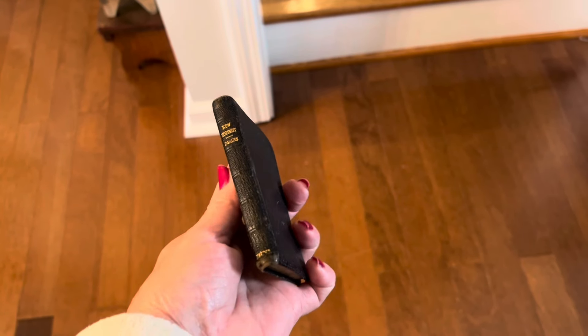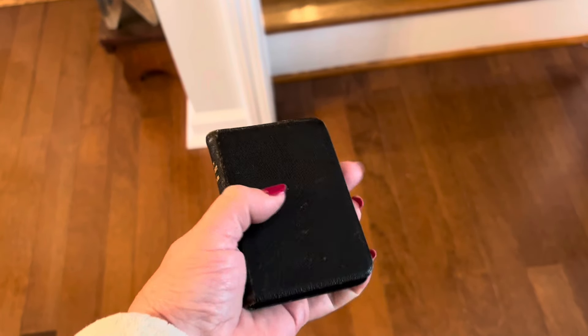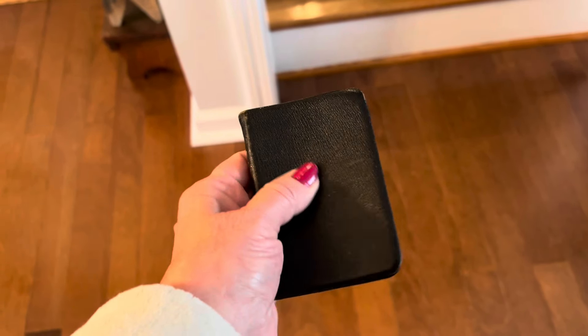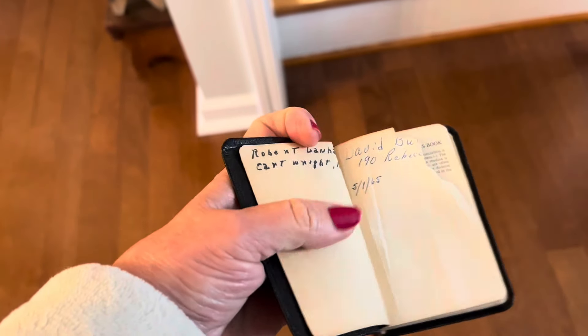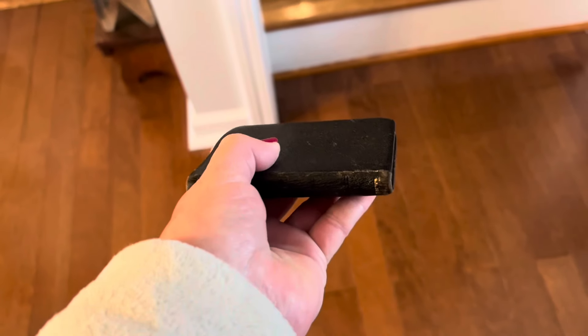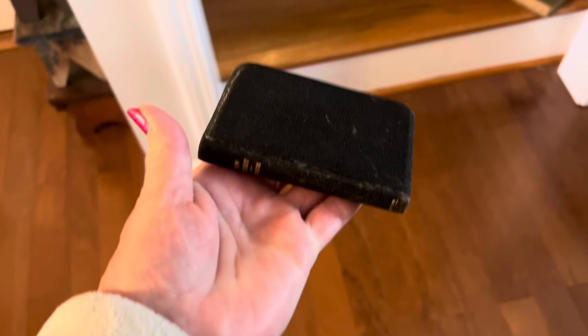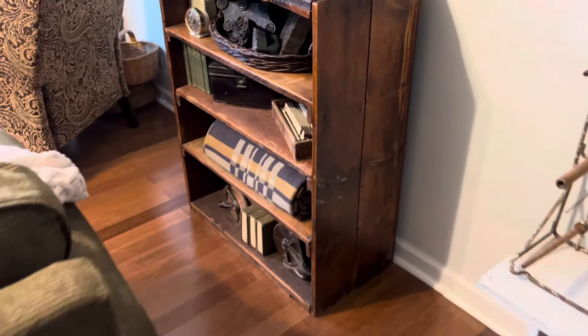I found a little bitty Bible. Look how sweet — and it's leather. This little guy was $8, but I have something in mind to do with these maybe later on. We're going to go upstairs in the bonus room and I'm going to add him to my Bibles.